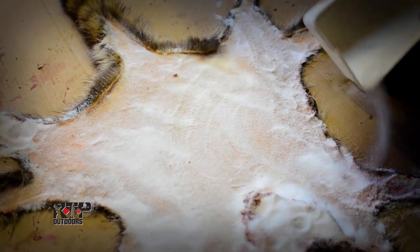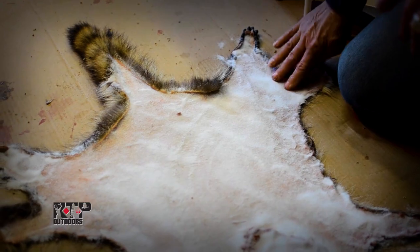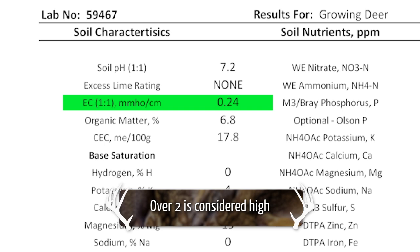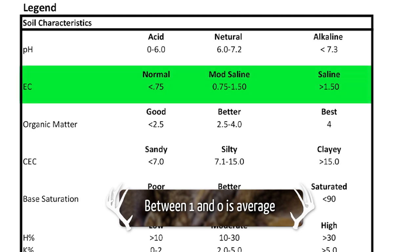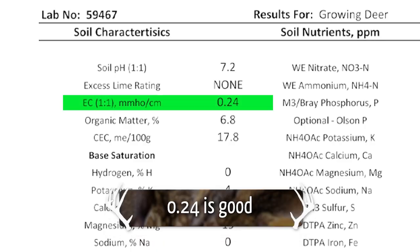That makes sense, right? We all know we can use salt — taxidermists use salt to dry moisture out of pelts when they're preparing them. Same thing in the soil: if there's too many salts, it's going to compete for that water with the plant. Exactly. So anything over two is considered the high end — you don't want to be over two. Anything between one and zero is what I normally see across a wide range of soils in the U.S. You're at 0.24, which is really good. No problem at all there.